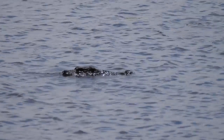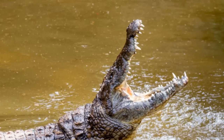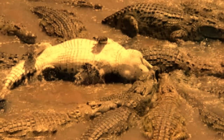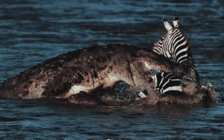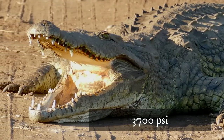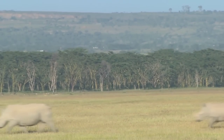Crocs frequently take rhino calves underwater while crossing lakes and shallow rivers in the wild. The croc attacks its prey with tremendous power, using the strongest bite force on earth — approximately 3,700 psi. Once it has grabbed a limb, it instantly begins rotating at high speed, a death roll that severely injures the prey, ripping off skin and flesh and even twisting and breaking bones. They also enjoy dragging prey into the water and drowning them. The rhinoceros' thick skin does provide some protection from assault, and rhinos are quite quick on their feet, able to leave a dangerous situation and avoid damage.